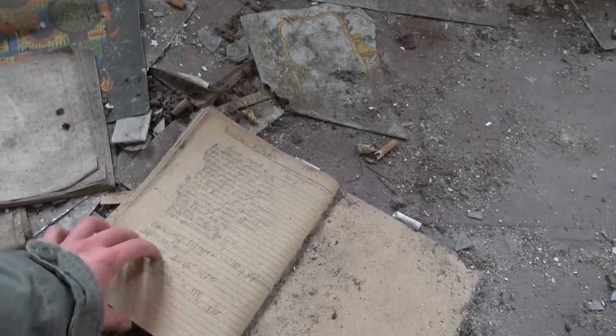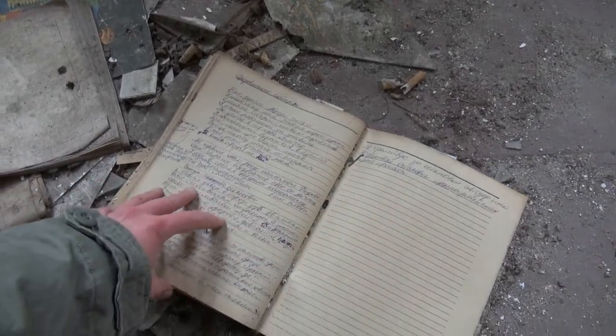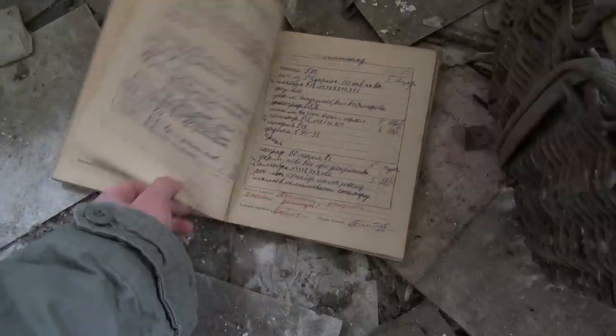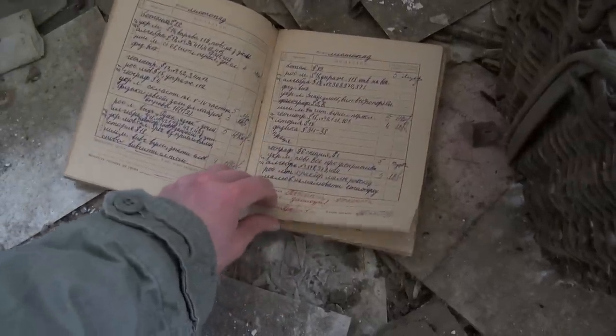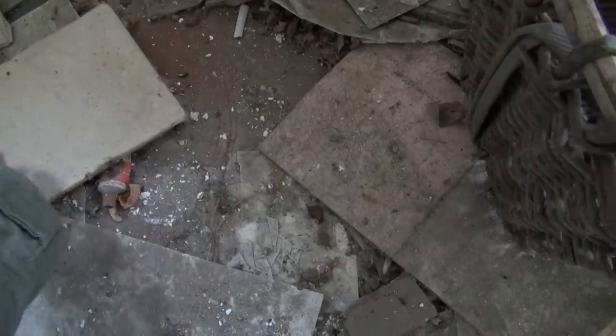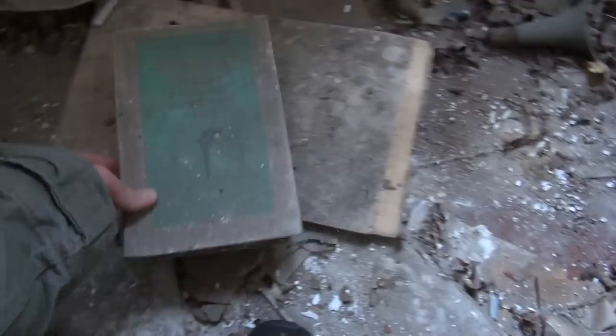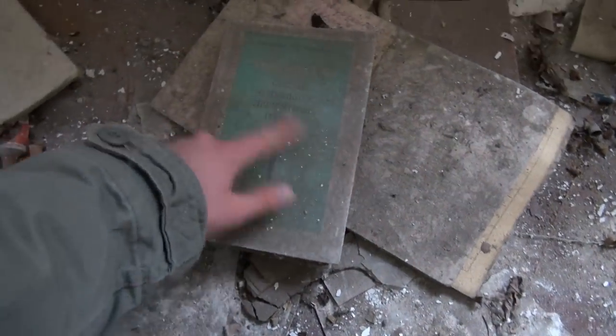What's that? Somebody wrote by hand. Apparently just some administration stuff. Articles about Pushkin, Lomonosov, and Gogol.